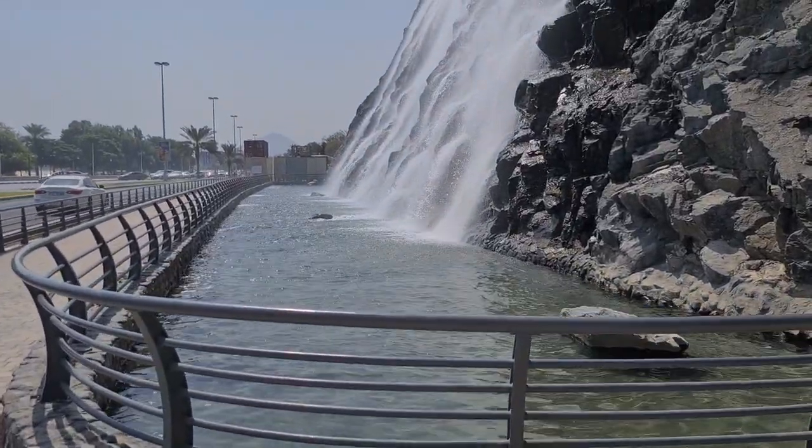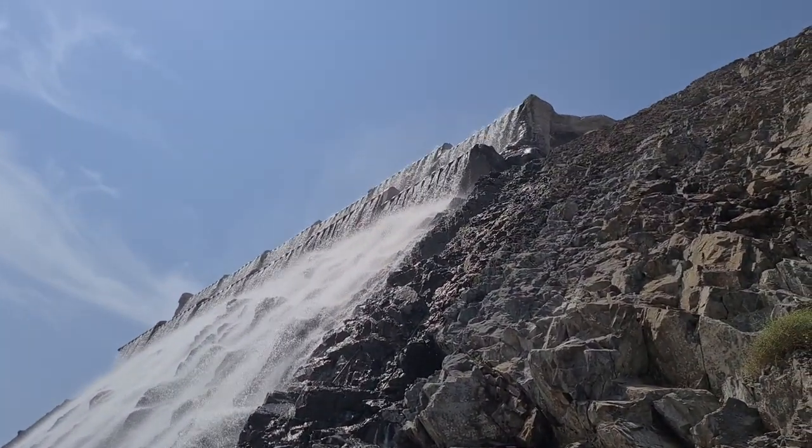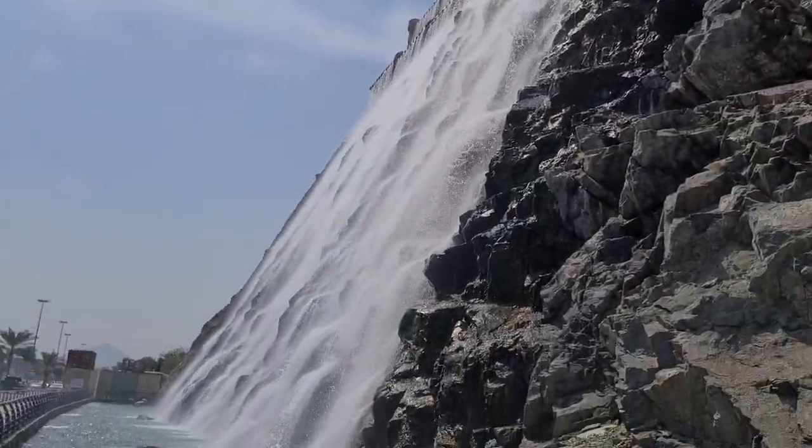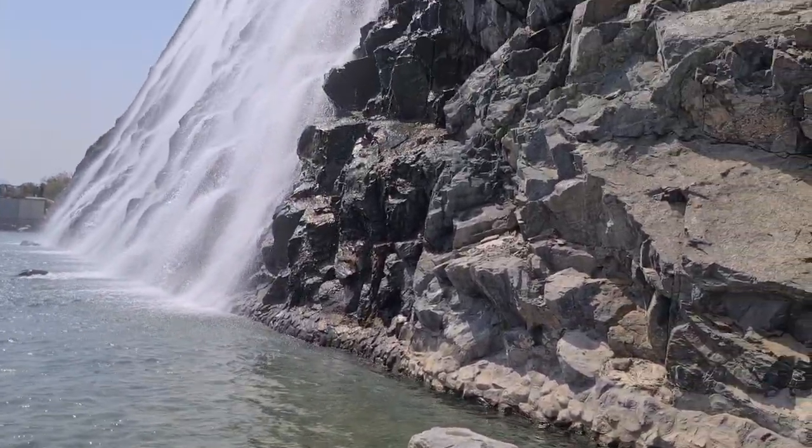We are here at the same place with the waterfall. They have this very old-looking structure built into the mountain right there, with the waterfall in the background and the ocean right there. Here we are at the base of the waterfall and it's quite tall, man-made, artificial. I don't know exactly where the water is coming from — it's probably just recycling from down here back up there, but it's pretty cool.